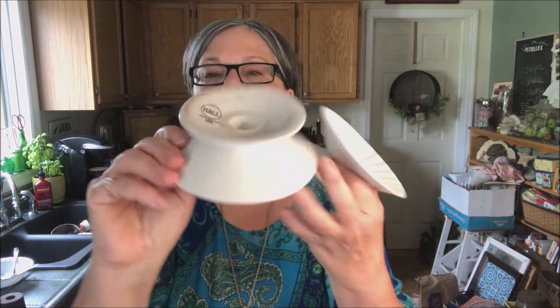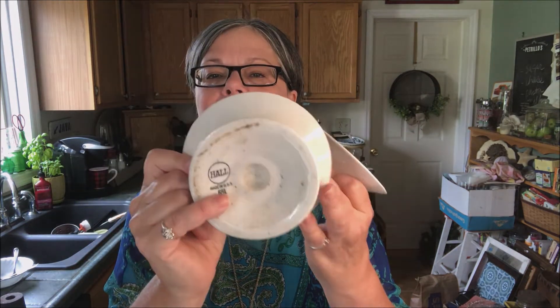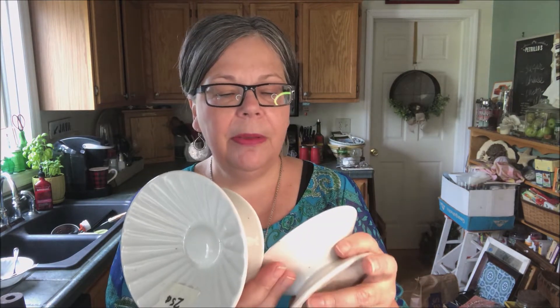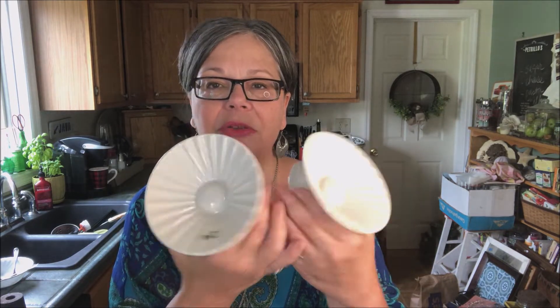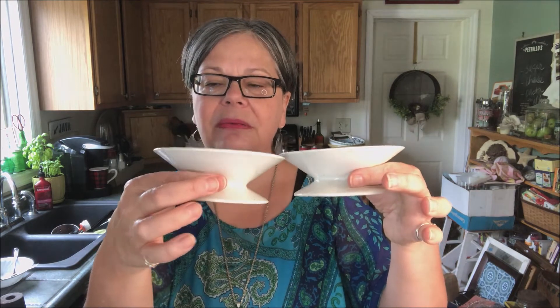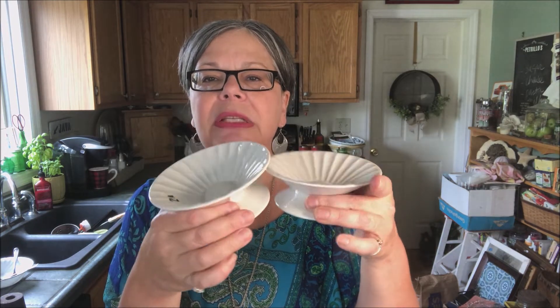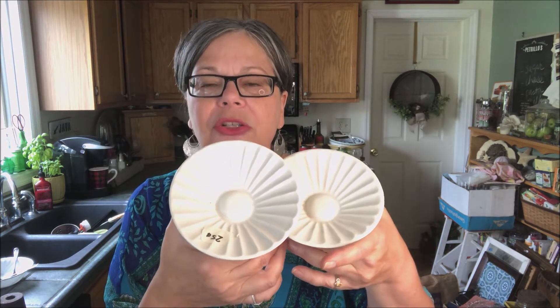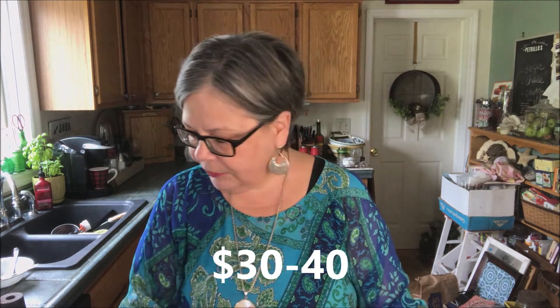I picked up these two dishes — these are Hall, probably with an item number below. Hall is a very well-known American pottery that made a lot of utilitarian wares like toilets and sinks, but they also branched into restaurant ware. These are sherbet dishes — they were twenty-five cents each. I would refer to them as either early American ironstone or restaurant ware, and these should sell on Etsy. They're so interesting and unique — I'm hoping in the thirty to forty dollar range.